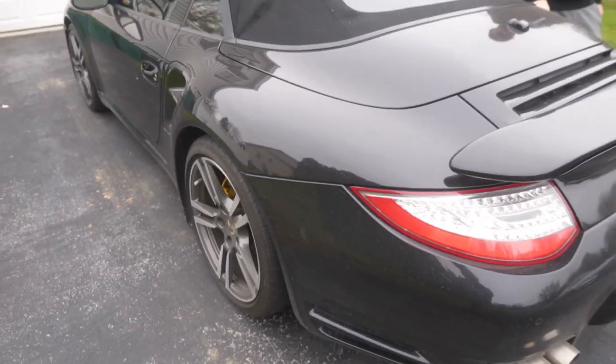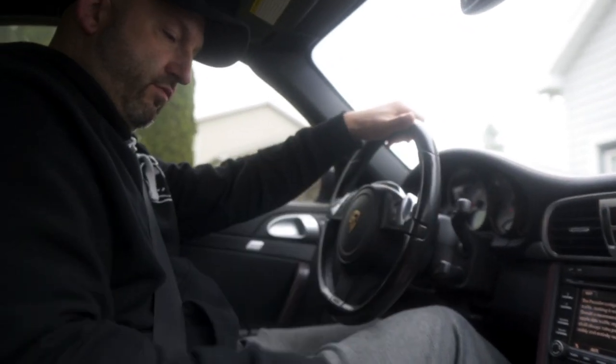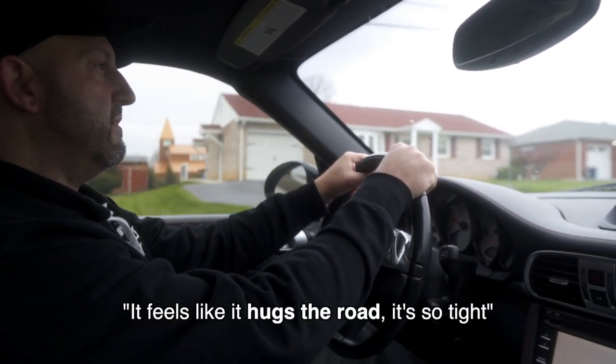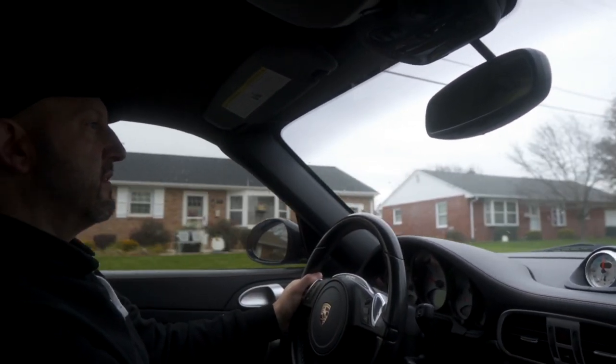First time driving a Porsche, yeah? It's got the PDK shifting — that steering, that's what it's all about. It feels like it hugs the road, it's so tight. The way this thing drives and the way it sounds — a Tesla, they're cool, Teslas are fast, you step on it and it goes, but it's just missing that soul. Just wait until you get on it and you'll see what the PDK is all about.